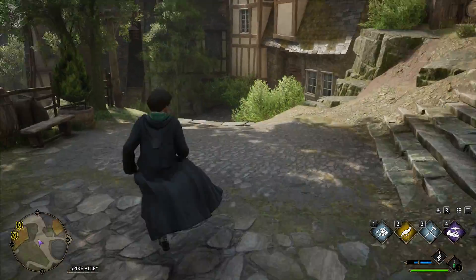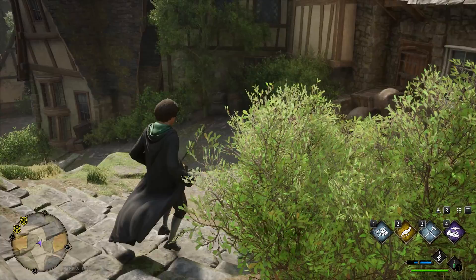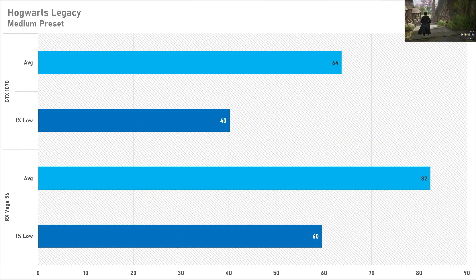Hogwarts Legacy sees the balance shift massively in favour of the Vega 56, which got 82 FPS on average with a 1% low of 60 FPS on the medium preset — great performance, better than expected. However the GTX 1070 does struggle, getting 64 FPS on average with a 1% low of just 40 FPS. Both are playable, but the RX Vega 56 is giving a better gaming experience here.